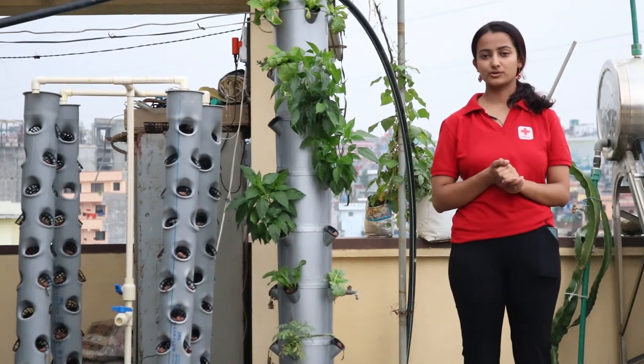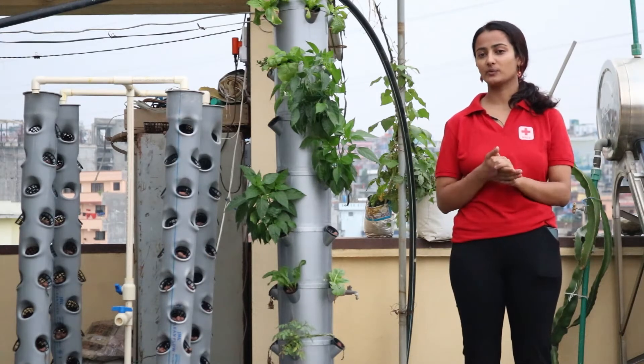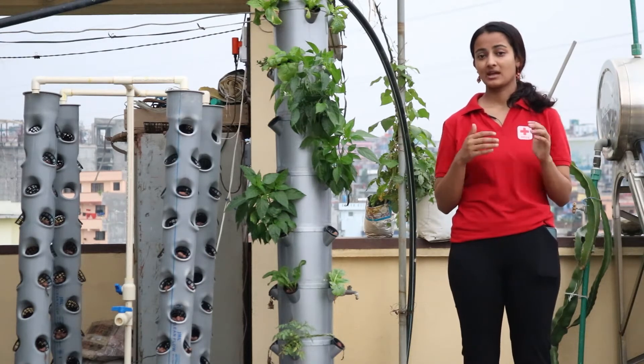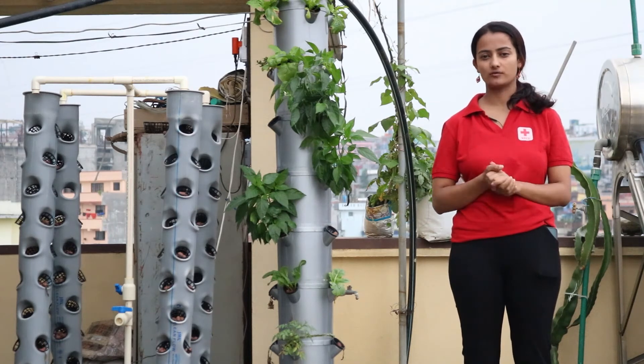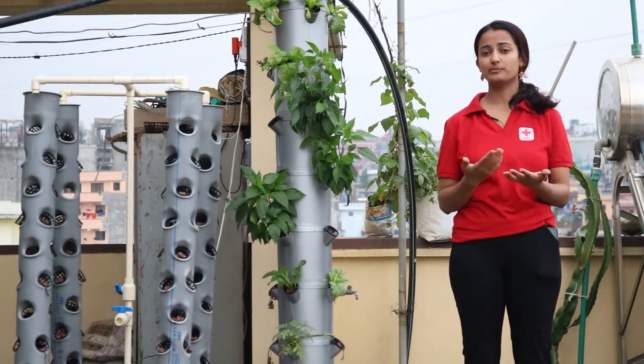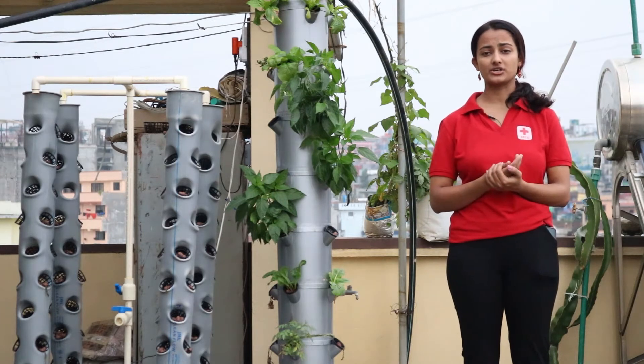If you browse through Google Earth right now to look at the aerial view of Kathmandu, all you will see is a concrete jungle with empty rooftops. Every time a crisis unfolds, we tend to realize how fragile our food systems are. We see food being destroyed, crops rotting in the fields, and at the same time the urban population experiences high inflation.